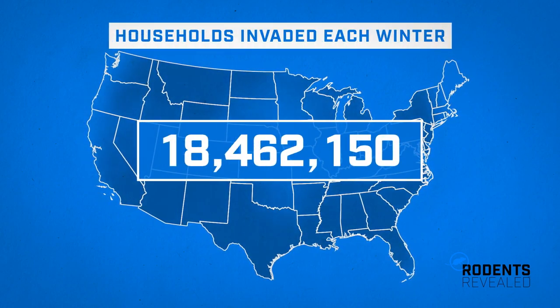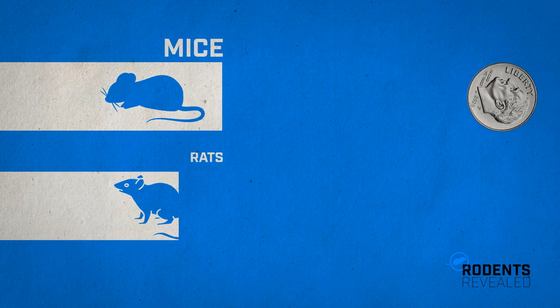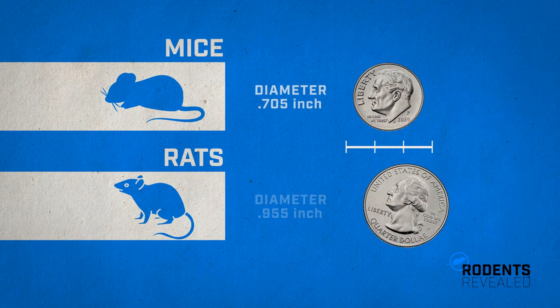Rodents invade an estimated 21 million U.S. homes each winter, as harsh outdoor conditions push them inside in search of shelter and food. While most of us might assume our homes are secure and rodent-proof, you might want to think again.